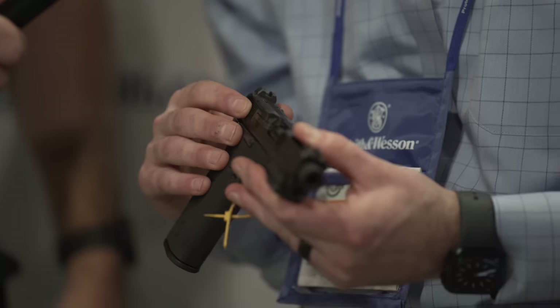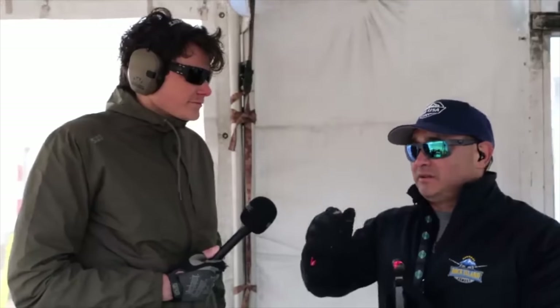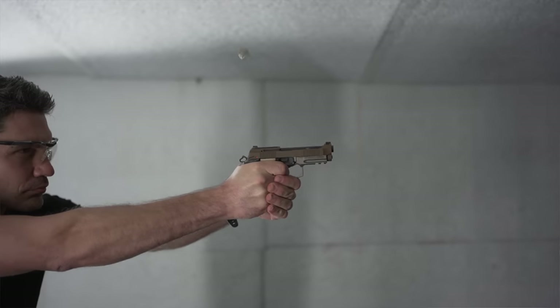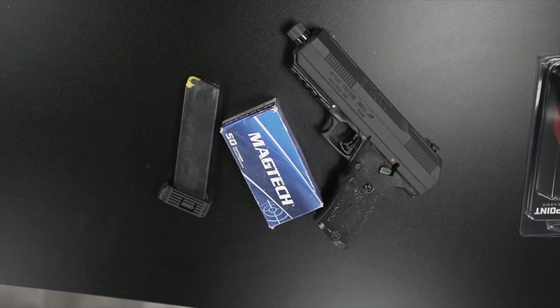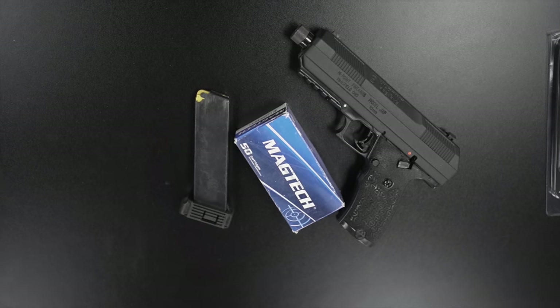We filmed over 80 videos at Shot Show 2023. They're still being published on TFB TV Showtime until February 1st. I'm talking nearly all of them on Showtime — we only published a handful of Shot Show videos to the TFB TV main channel. Please go to Showtime and subscribe; the last videos from the show are going to be running until the end of the month.